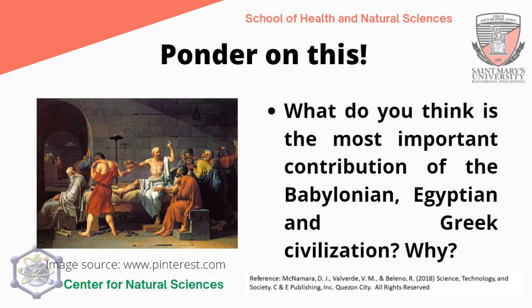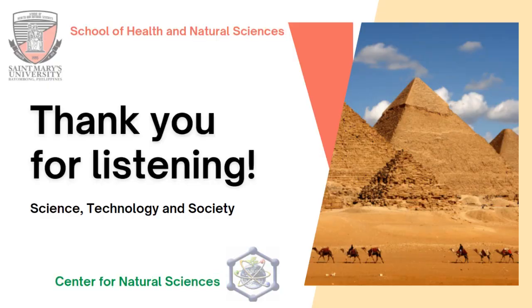Ponder on this question and comment your answer below: What do you think is the most important contribution of the Babylonian, Egyptian, and Greek civilizations, and why? This will be your bonus point for your class standing. I hope you learned a lot from these three equally important civilizations. Next meeting, we will learn about another ancient civilization that made an impact on the course of science and technology and our society. Thank you for your active listening. God bless and stay safe.